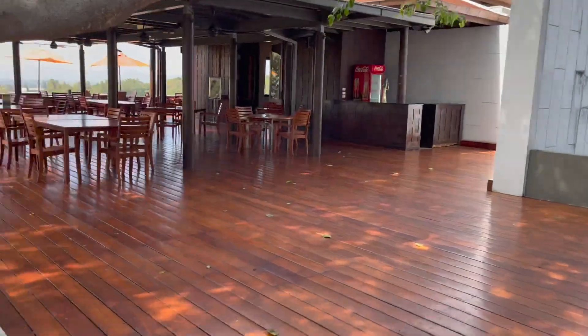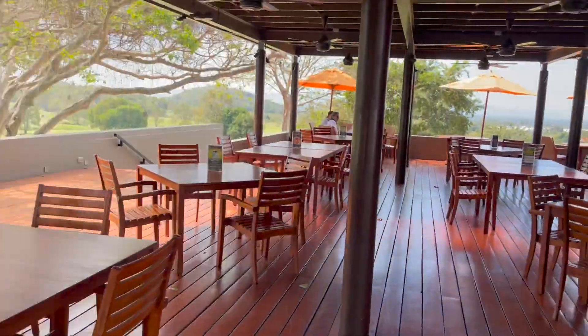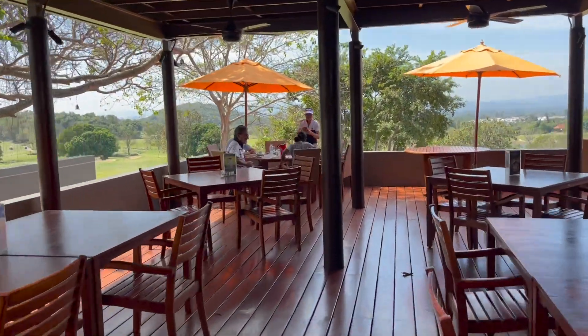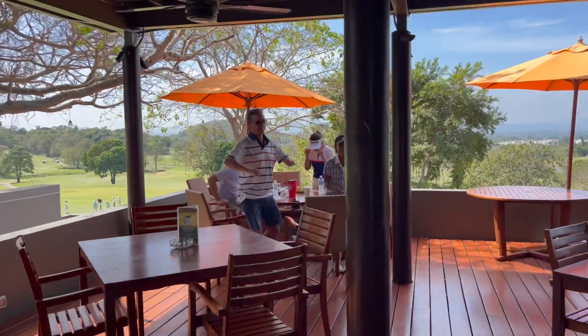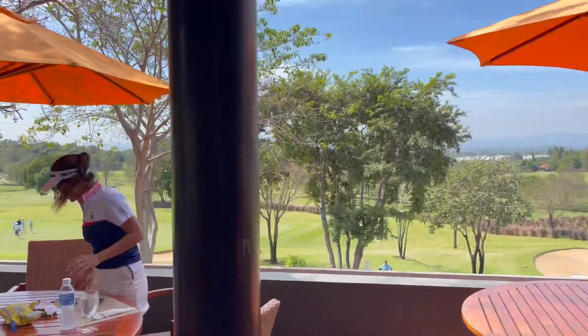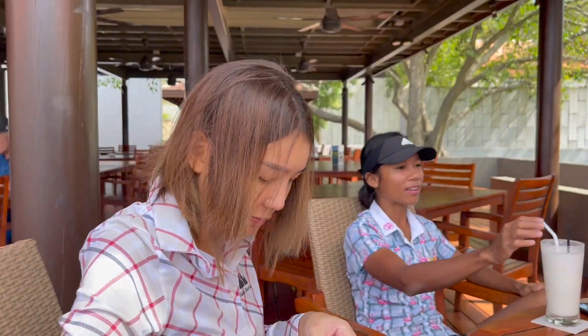We're walking into the restaurant area where we're going to meet up with our fellow players in the tournament today — our friends John, Lucky, Guido, and Amy. Of course they're giving me the obligatory salute. The restaurant itself features a very nice international menu, and here we are enjoying a little lunch prior to our round.